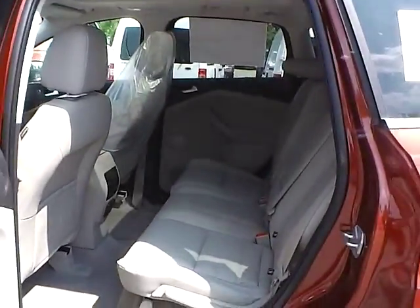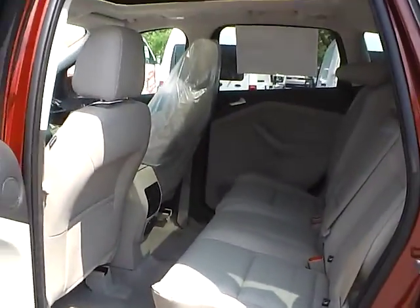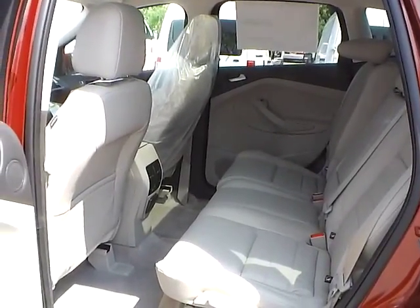Let's take a look at the back seat. In the back we have medium light stone leather interior as well, with plenty of leg room and plenty of head room. If you have any questions give us a call at Bob Gillingham Ford, or check us out online at BobGillinghamFord.com.